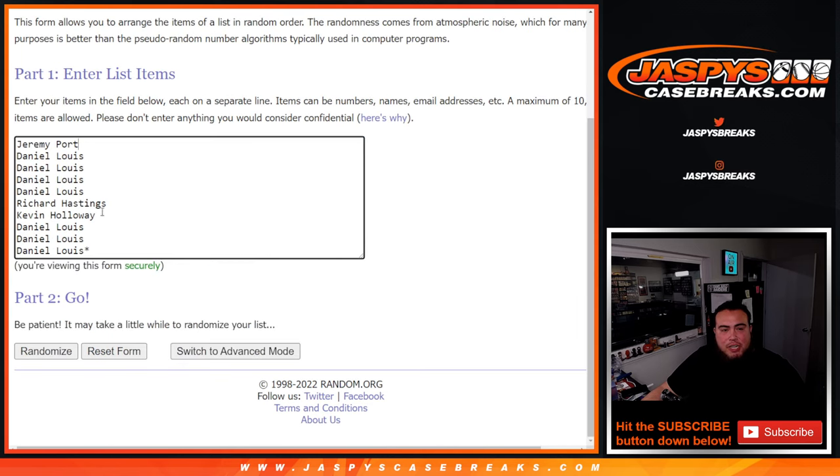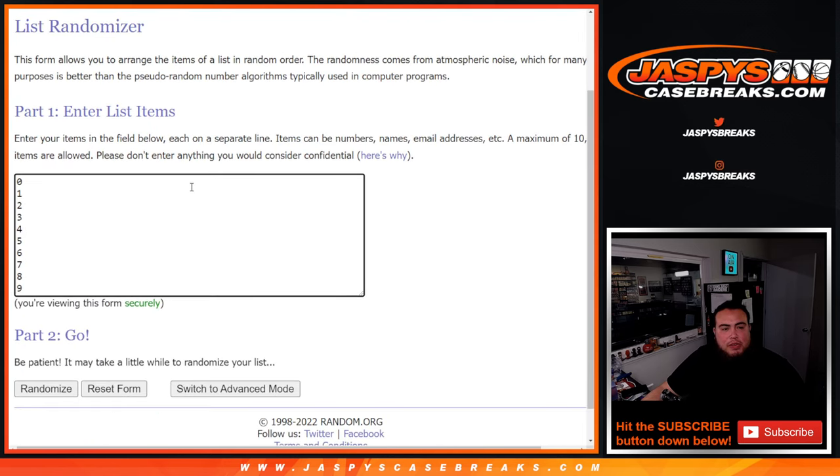Here's the dice roll, here's the customer name — Jeremy Port down to Daniel — and we got 0, 1, 2, 3, 4, 5, 6, 7, 8, 9. Let's roll it.